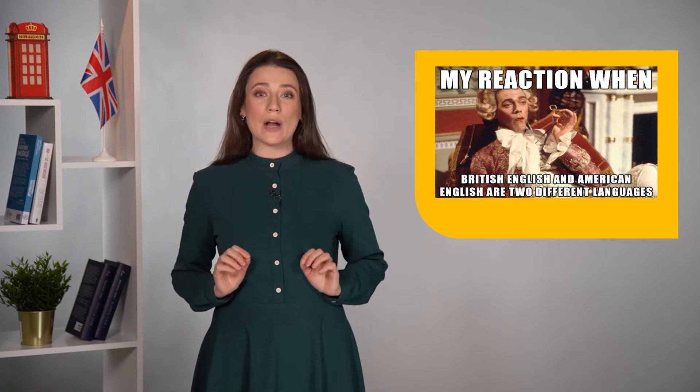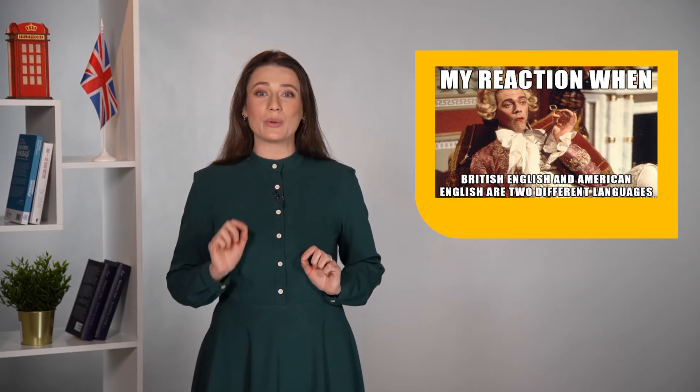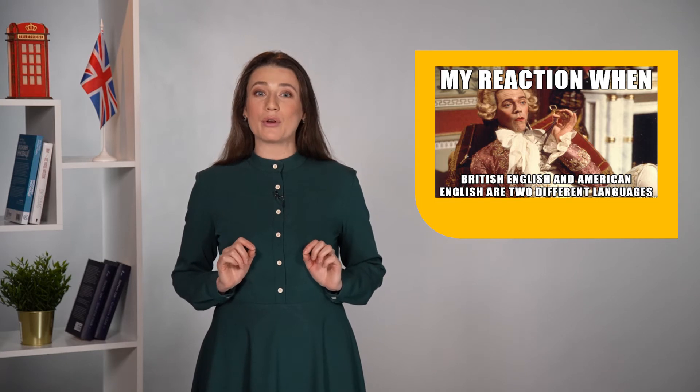You will practice those words, so you will be able to understand people from the USA and communicate with them.